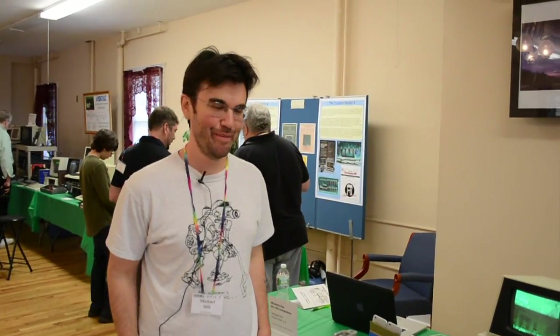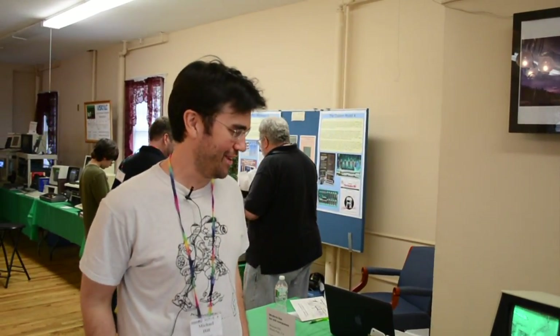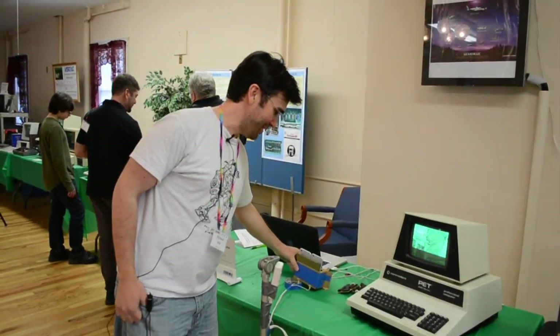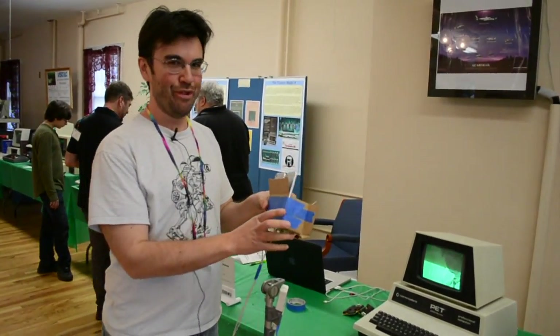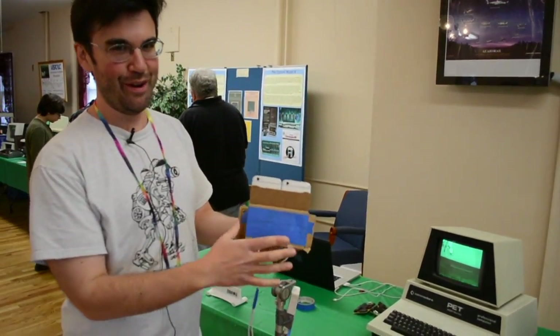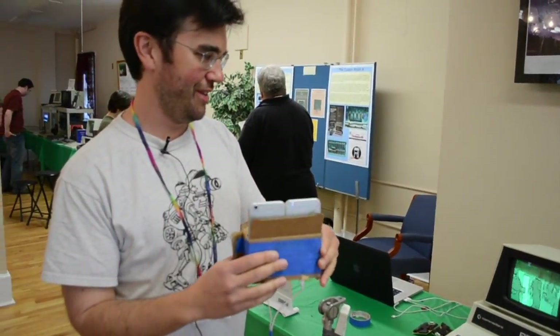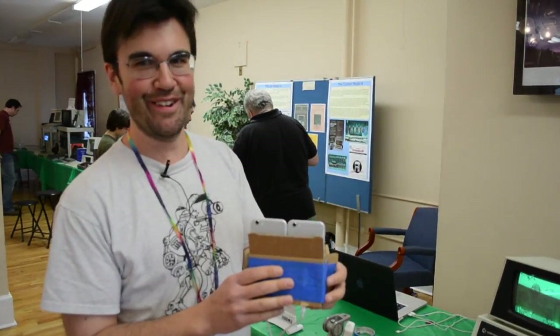I'm Mike Hill from California demonstrating what if virtual reality had been invented in 1980 on Commodore PET. What we have here is capturing live video on an iPhone which is being converted into PETSki art.